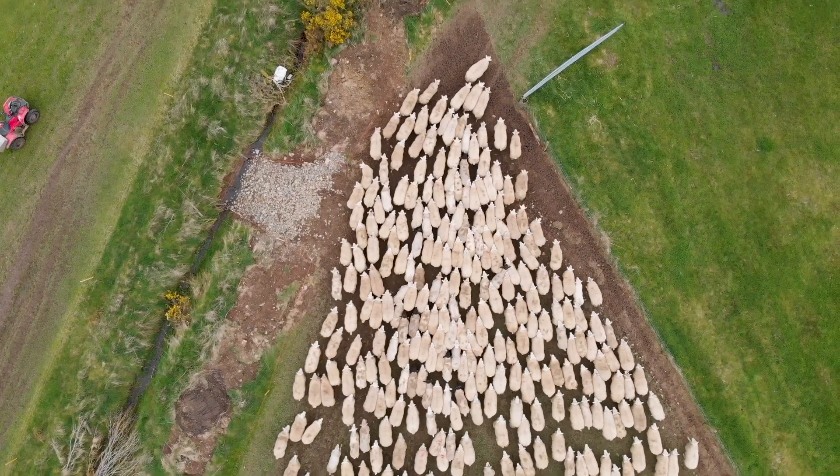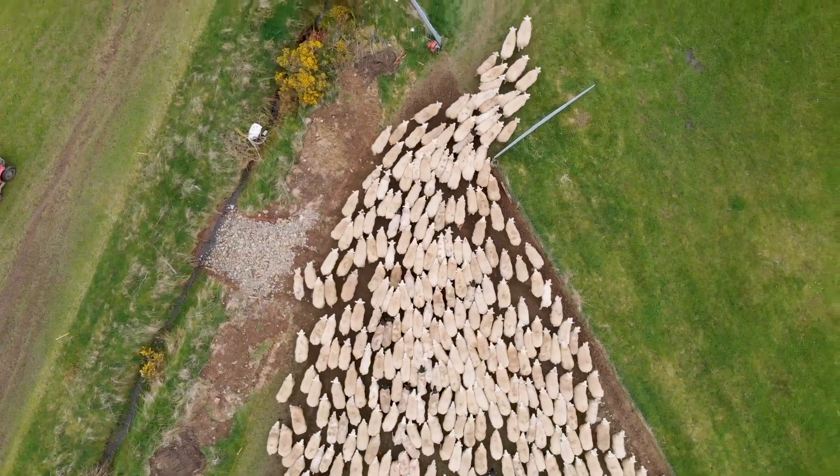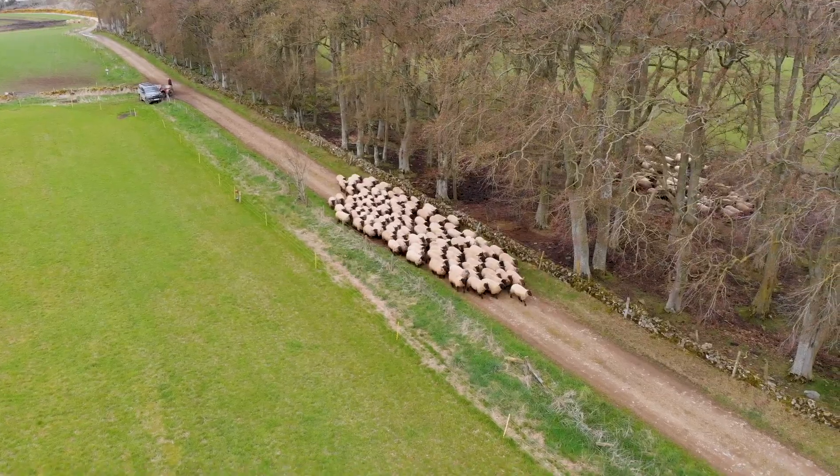We try to keep grass young and we're constantly rotating sheep in the growing seasons. We are very conscious of not worming unless we need to, using faecal egg counts and using Zolvix to make sure that we stop the worms straight away.